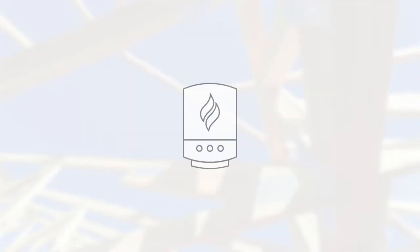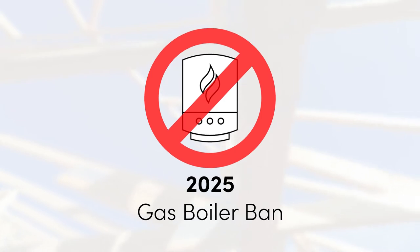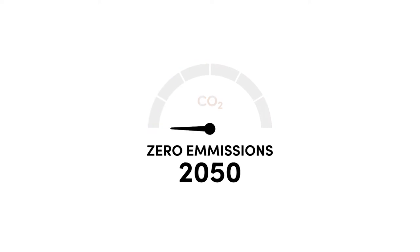So why should you make the switch in the first place? We all know that gas is one of the biggest contributors to CO2 emissions. It's no surprise that the government are banning all gas boilers in new build homes from 2025. There really has never been a better time to say goodbye to gas and hello to electric, especially with the UK's targets of achieving net zero CO2 emissions by 2050.